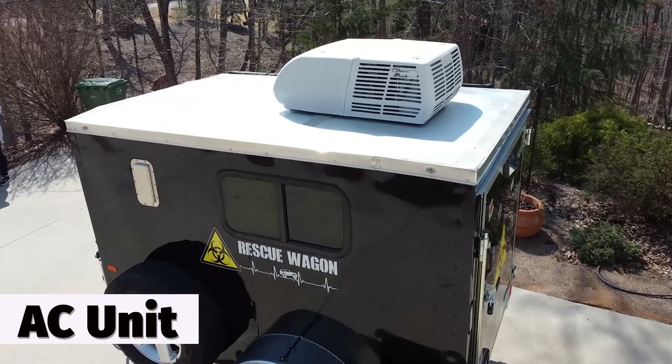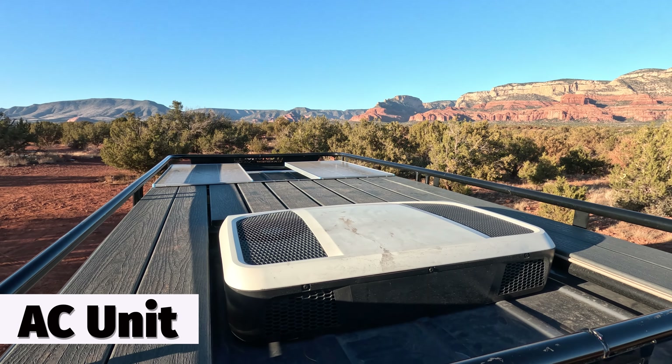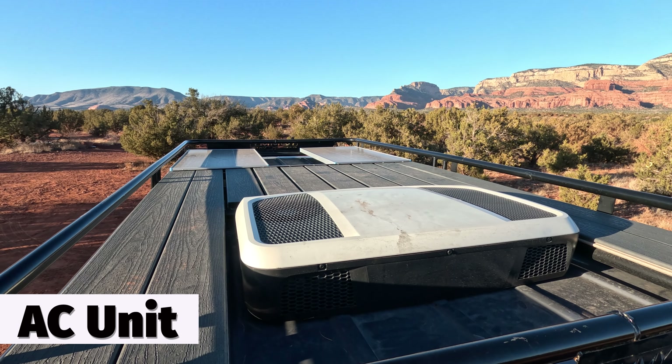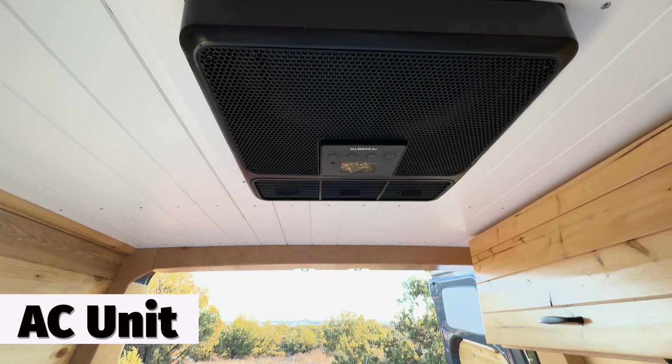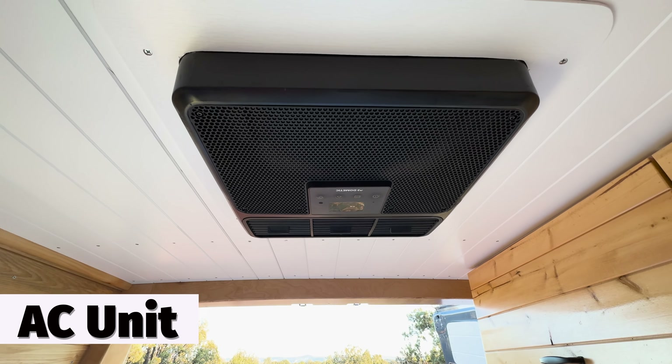The rescue wagon has a standard 13.5 BTU AC unit, but the van has an amazing 12-volt AC unit that can run on the batteries that recharge via solar or the alternator while the van is driving, which is pretty cool.